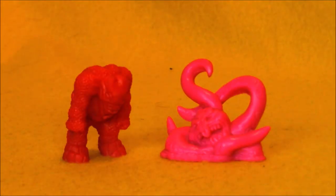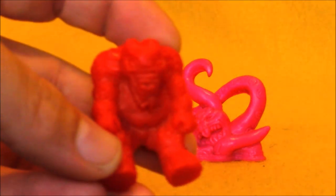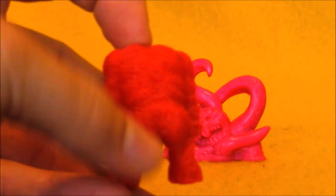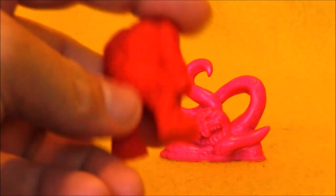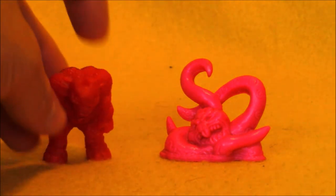Literally the first things I bought at RetroCon were these two Monsters in My Pocket figures. If you don't know about Monsters in My Pocket, I have a whole series of videos I did with my buddy Derek about these. I love this toy line — I pretty much have them all. But there are some weird rare color variants. I happened to get this red Behemoth. He's a 25 pointer, making him one of the rares from series 1. I couldn't remember if I had him in red or not and decided to grab him.